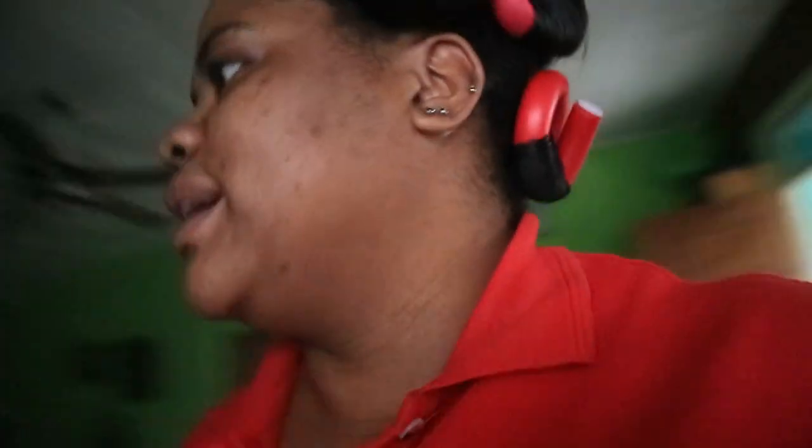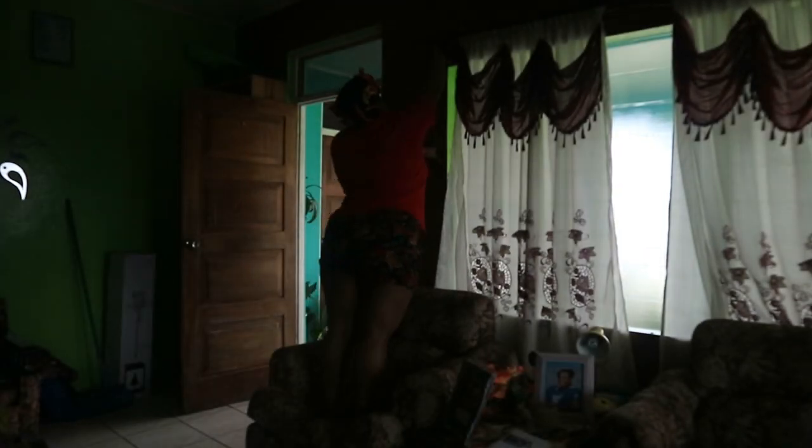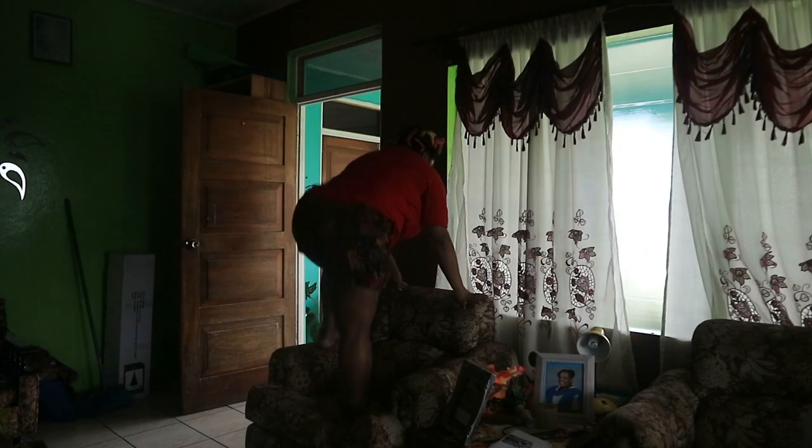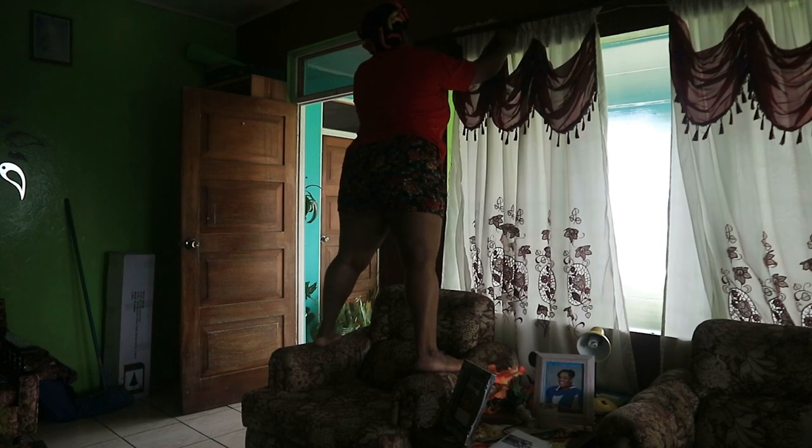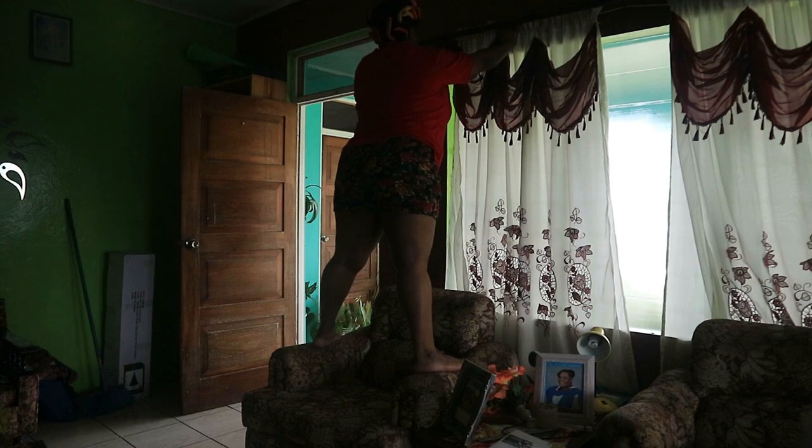We're going to lighten up this room. First, we're going to take down these curtains. Guys, I'm terrified of spiders and I keep seeing them everywhere. Alright, curtains are down.